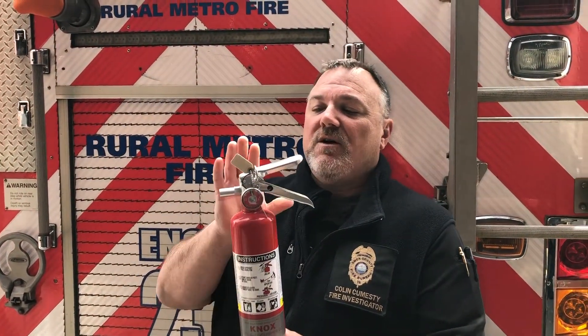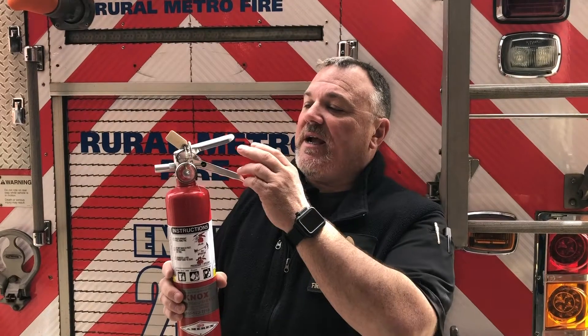Once you've used a fire extinguisher, what should you do? The majority of the time, especially on a different device where this valve at the top would be plastic, you would just have to replace it with a new one. Those with metal tops, like this one we see here today, can actually be taken to a licensed vendor, refilled, re-inspected, and put back in service.